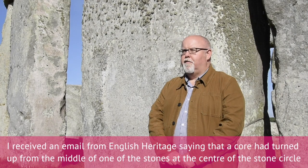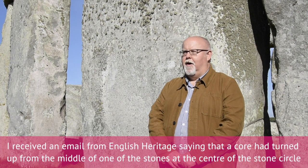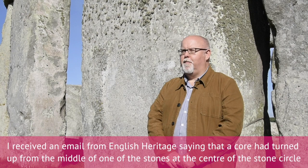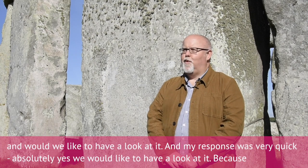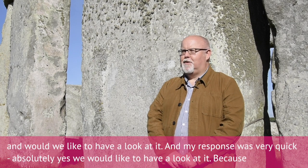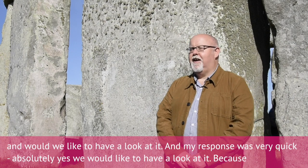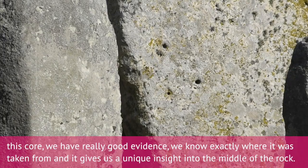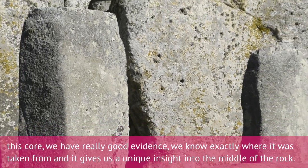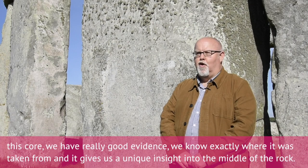I received an email from English Heritage saying that a core had turned up from the middle of one of the stones at the centre of the stone circle, and would we like to have a look at it. My response was very quick — absolutely yes — because with this core we have really good evidence; we know exactly where it was taken from, and it gives us a unique insight into the middle of the rock.